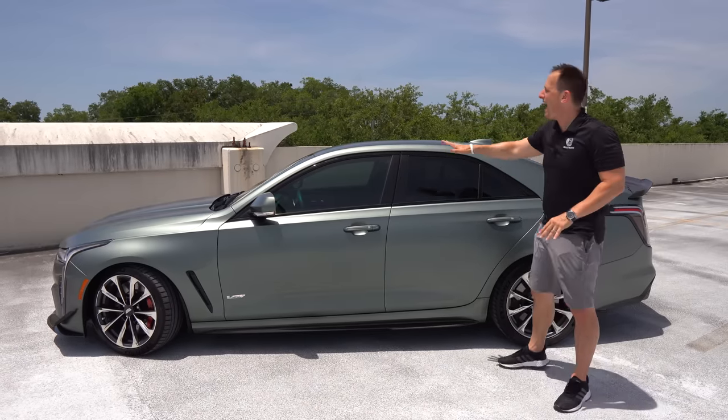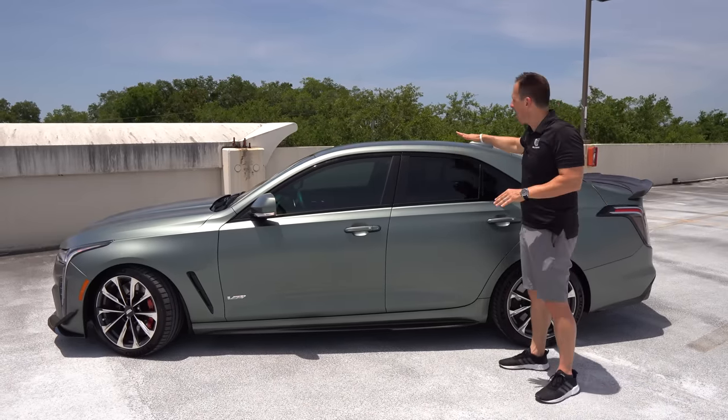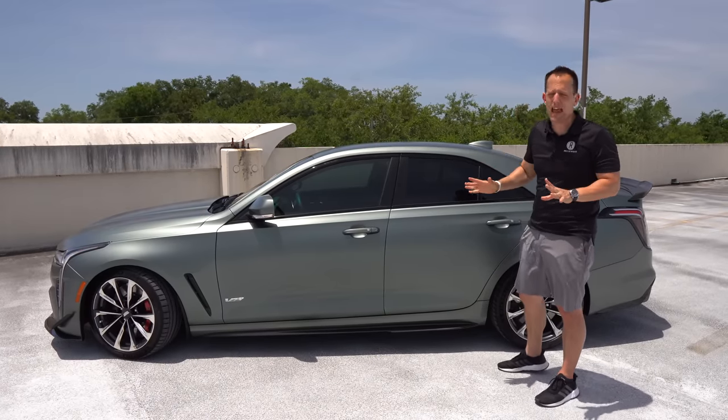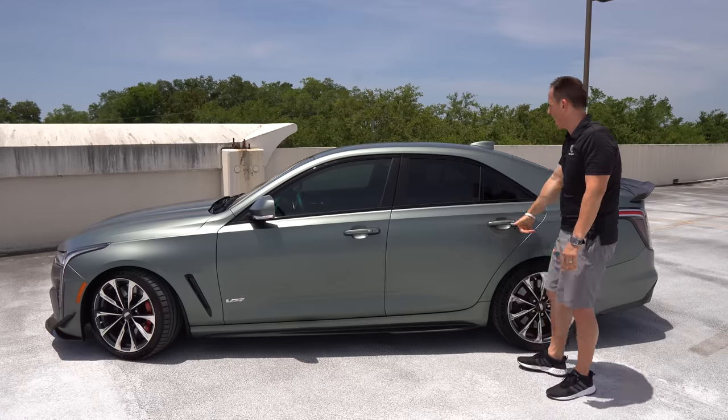Now the M3 has a carbon fiber roof. I'm very curious why they didn't go with a carbon fiber roof here because that would have shaved at least eight pounds off the top and lowered the center of gravity.